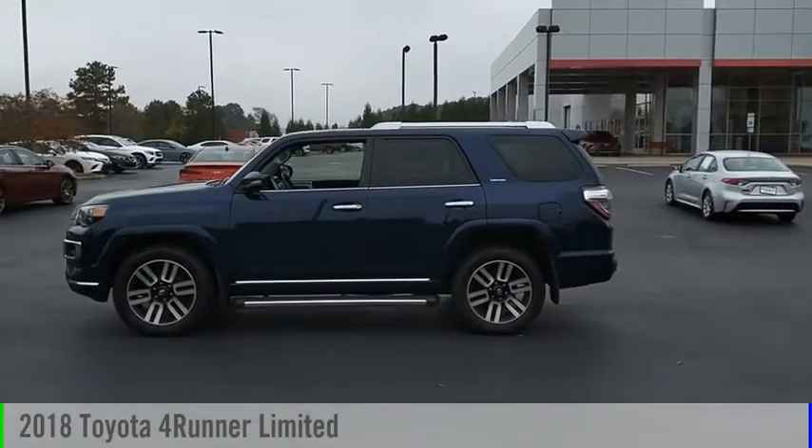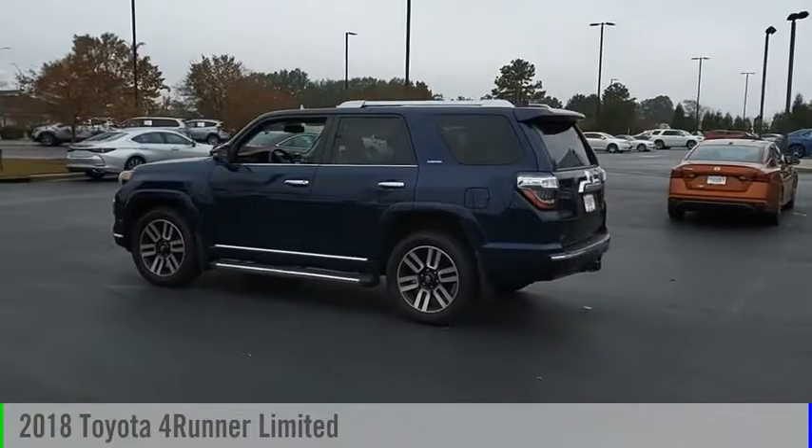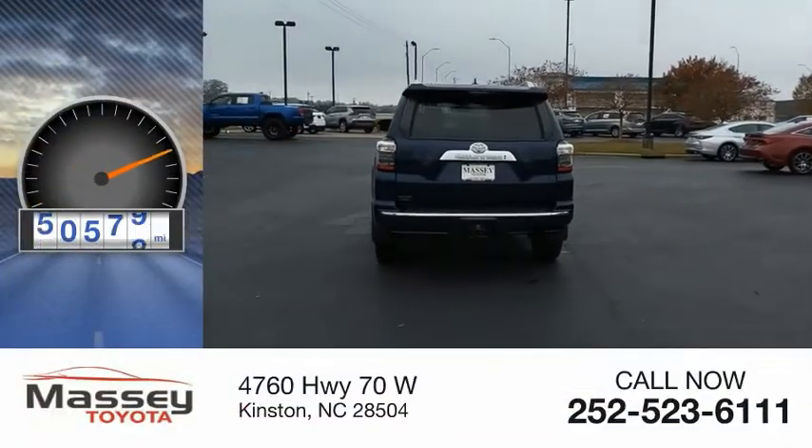Looking for the right vehicle? Check out the 2018 4Runner. This vehicle is powered by a four-wheel drive, six-cylinder, 4.0-liter engine. This vehicle has less than 85,000 miles.